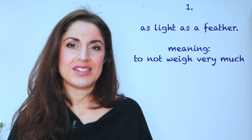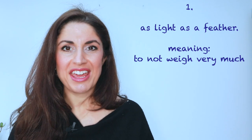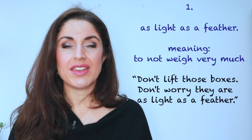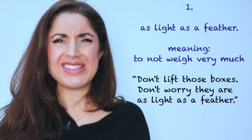So now you know what a simile is, let's get on with learning some of the most common similes you can use in day-to-day English. Number one: to be as light as a feather. Clearly, a feather is very light — it's not going to weigh very much at all. So when you're trying to describe the weight of something as being as light as a feather, you're simply saying it doesn't weigh much at all. 'Oh, don't lift those boxes.' 'Don't worry, they're as light as a feather.'